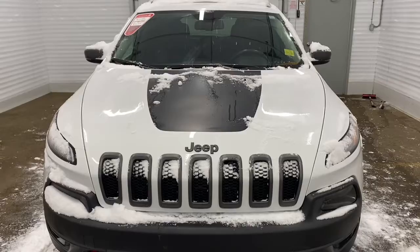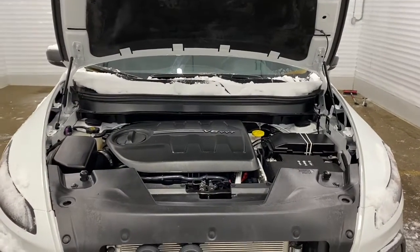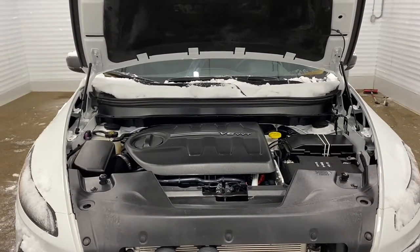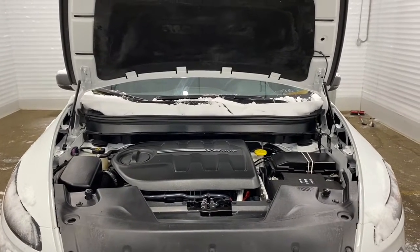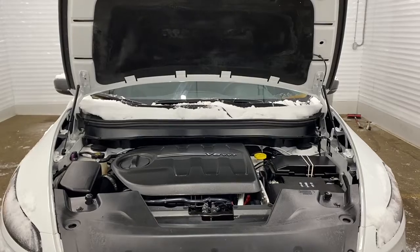We'll now go take a look under the hood. The Trailhawk has a 3.2 liter V6 Pentastar VVT engine with ESS and a nine-speed four-wheel drive automatic transmission.